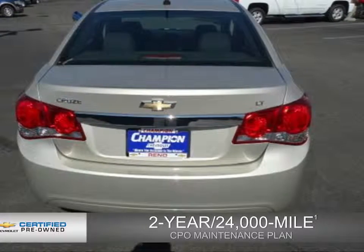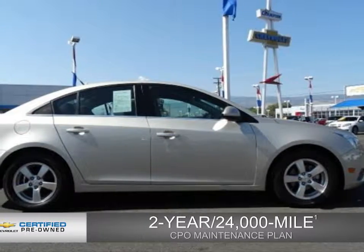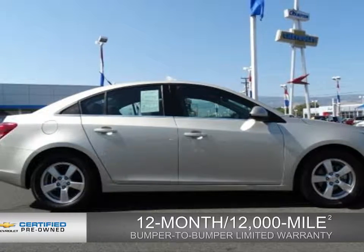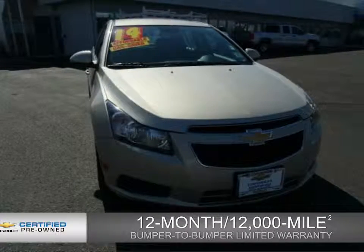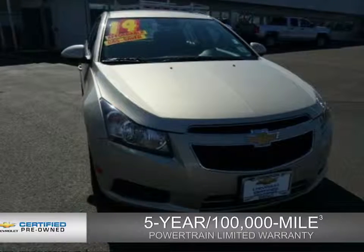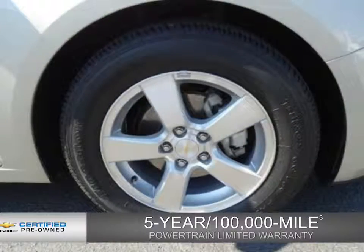Owner care puts no worries on a whole new level, featuring our exclusive two-year, 24,000-mile CPO scheduled maintenance plan, a 12-month, 12,000-mile bumper-to-bumper limited warranty with zero deductible, and, if that weren't already enough coverage, a five-year, 100,000-mile powertrain limited warranty with zero deductible. See? We didn't call it owner care for nothing.